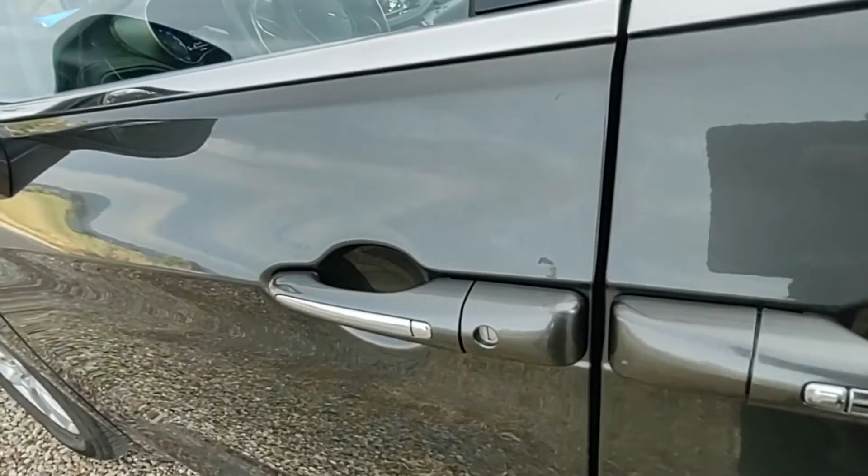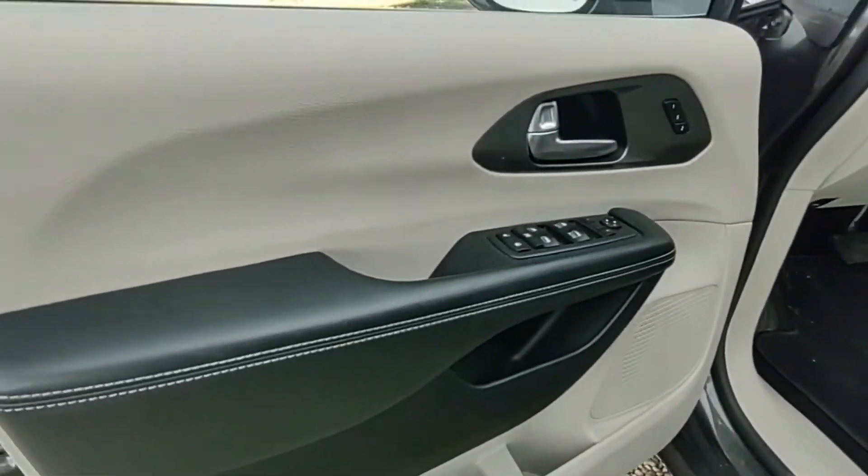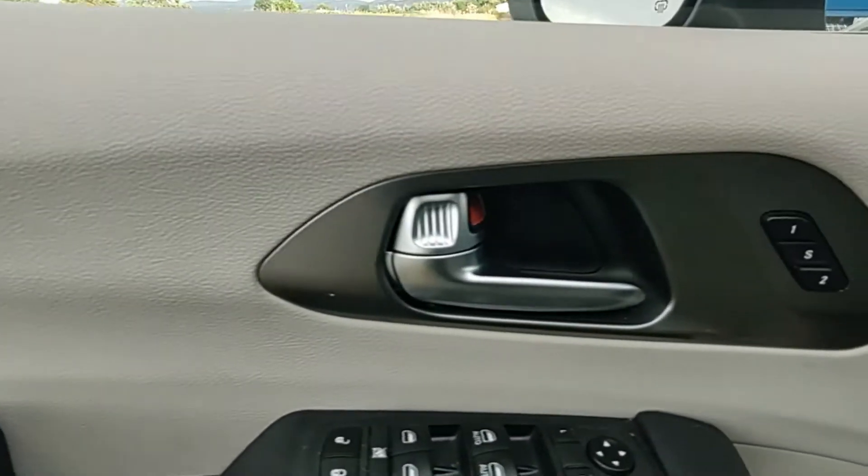This does have keyless enter and go. The interior color is white and black and it has nice stitching also. The door panels also have a lot of storage.